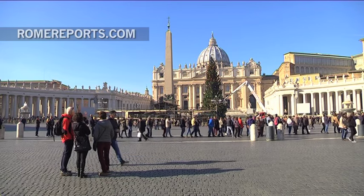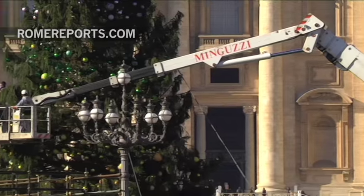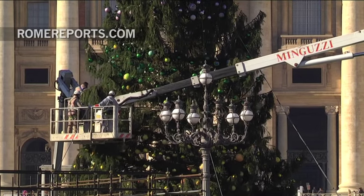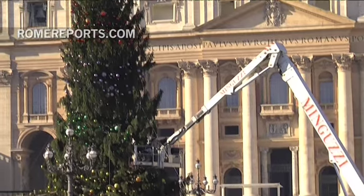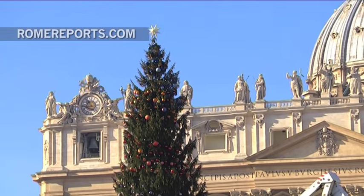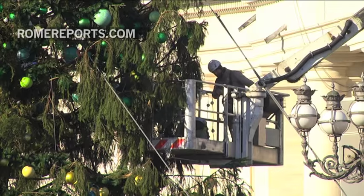It's beginning to look a lot like Christmas. Decorations have finally been put on the giant Christmas tree erected in St. Peter's Square. Tourists and passersby looked on as a construction crew put the finishing touches on the tree. The crew even had to use lifts to reach the high branches.